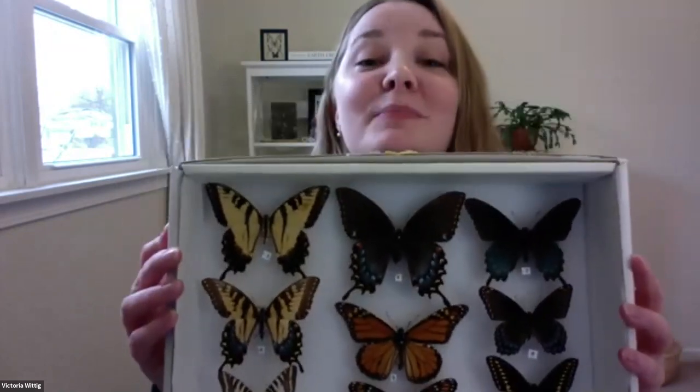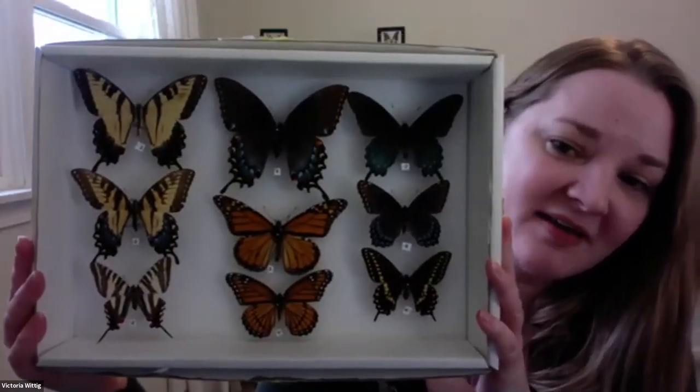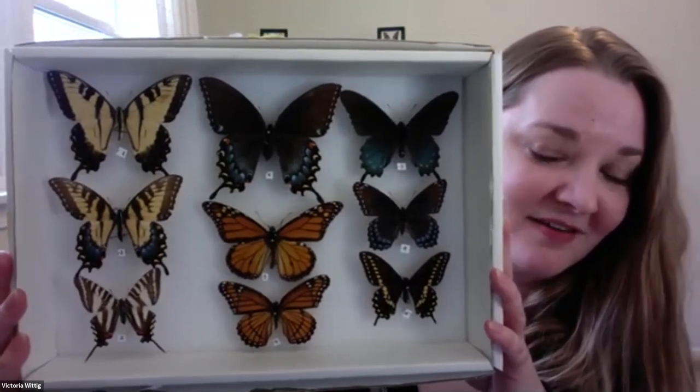Thank you, Katie, and thank you to everyone who's tuning in. Whether you're watching live or looking at this later, I am absolutely delighted to have an opportunity to share with you why I give. Biodiversity is something that matters to me, and in particular, I love the diversity of butterflies found throughout our region. I'm looking over here at a box of some of these beautiful butterflies. These are all native butterflies found in Illinois, Indiana, many other places — they could be found in your own backyard.